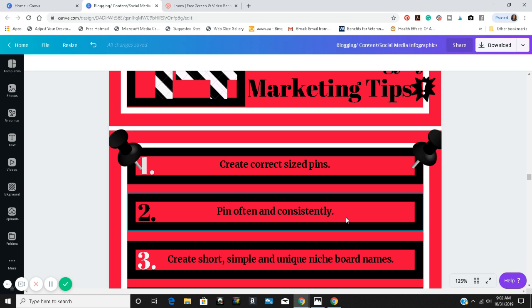Number two: pin often and consistently. You have to be pinning every day on Pinterest. Pinterest allows up to 30 pins per day, though not everybody pins that much every day. You have to be consistent if you want to become successful on Pinterest and see results from your hard work.